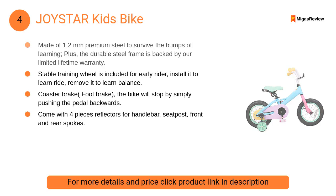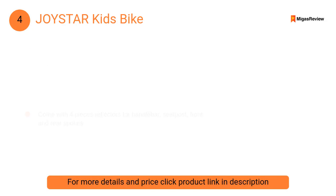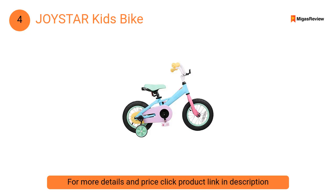At number four: Joystar Kids Bike. A stable training wheel is included for early riders — install it to learn to ride, remove it to learn balance. It also features a quick release seat for easy height adjustment, giving you a custom seat height.